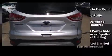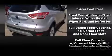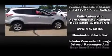It's equipped with tons of terrific amenities, but it won't break your budget, such as remote keyless entry, delay off headlights, variably intermittent wipers, and more.